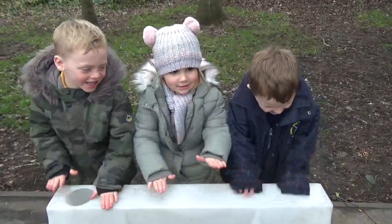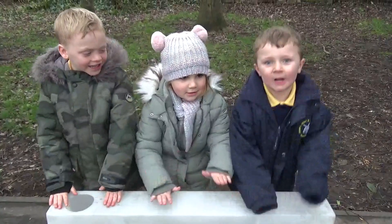Year One children also came up with some good describing words for the materials we discovered: rough, smooth, hard, soft, natural, man-made.